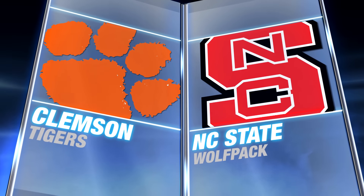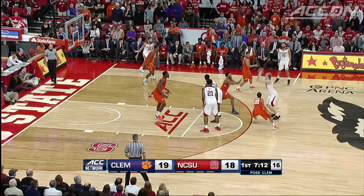An important road game for the Clemson Tigers, visiting NC State. A matchup of two of the best players in the conference, Jerron Blossom game and Cat Barber, first half.